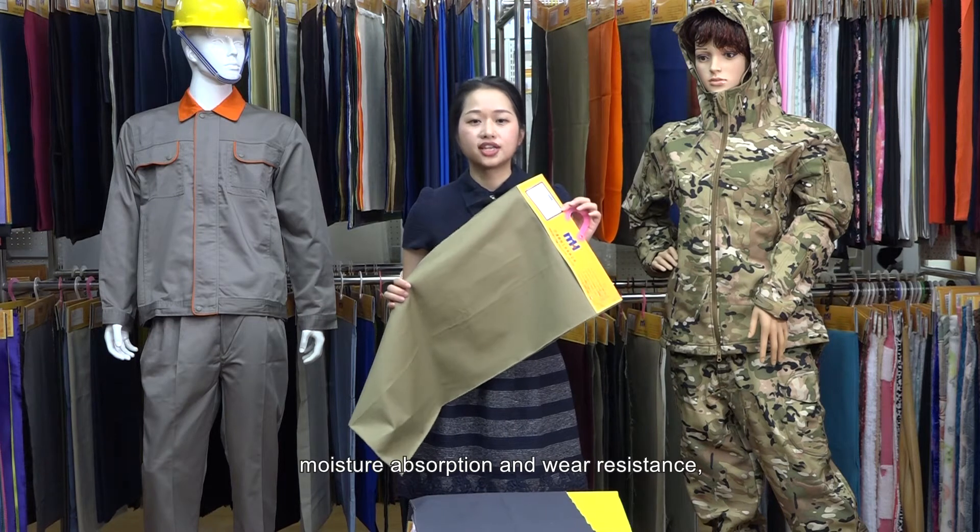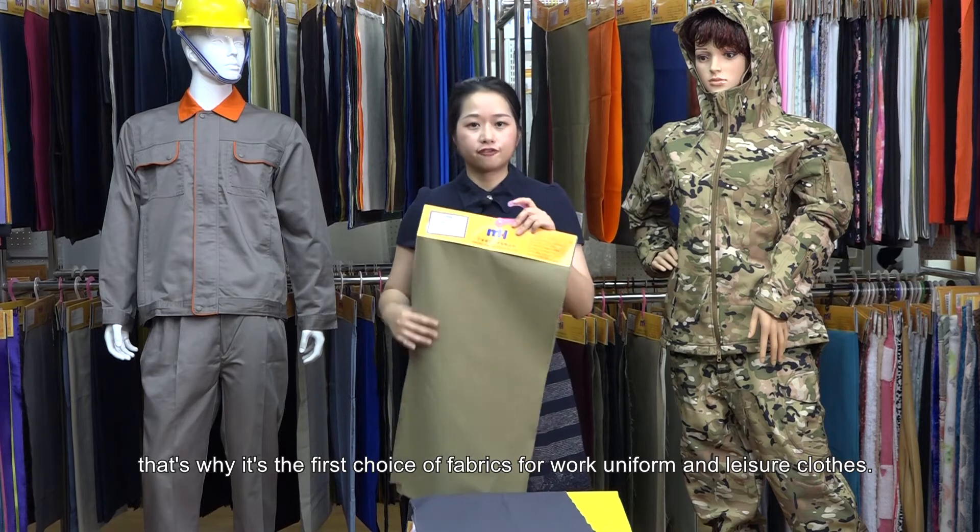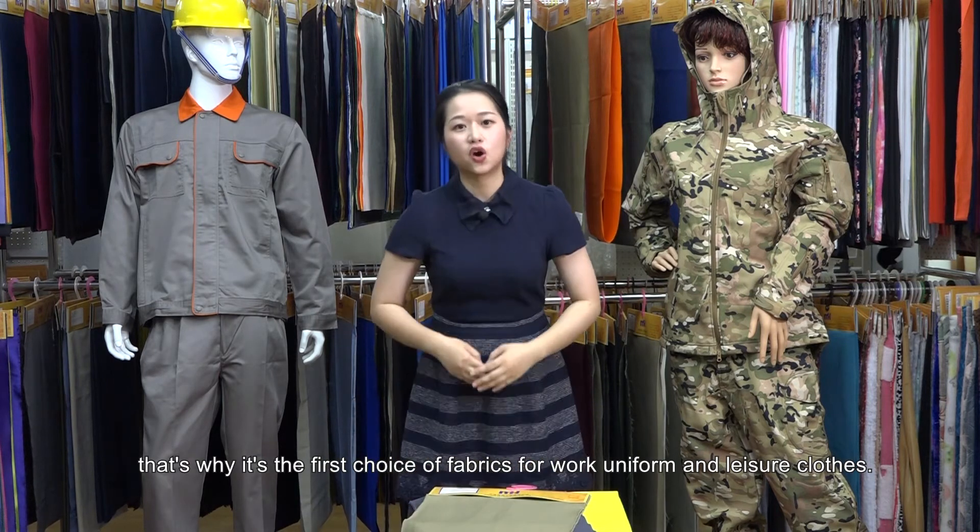moisture absorption, and wear resistance. That's why it's the first choice of fabric for work uniform and leisure clothes.